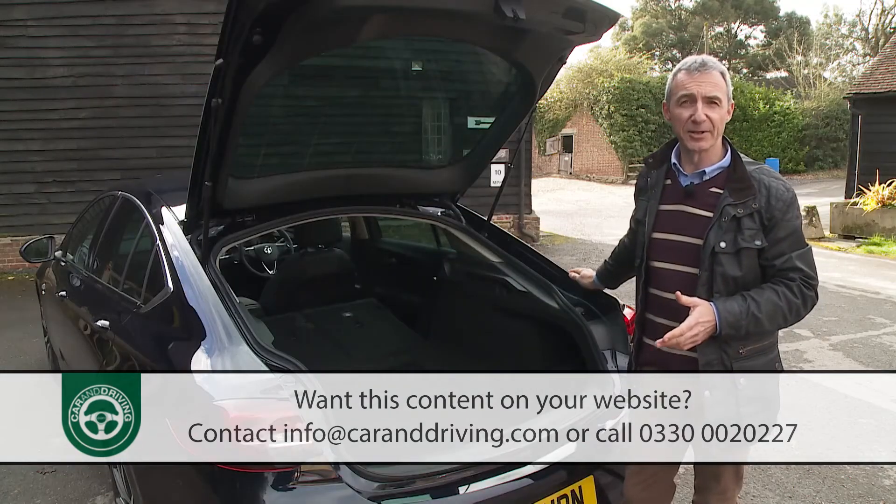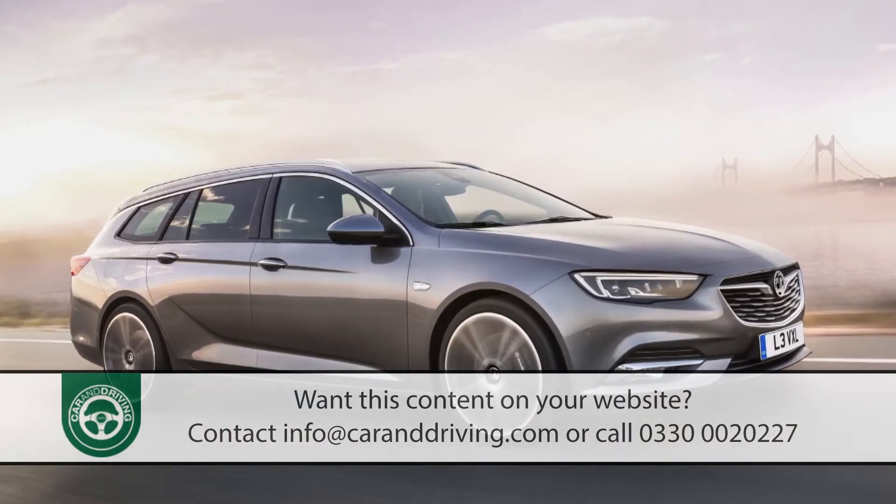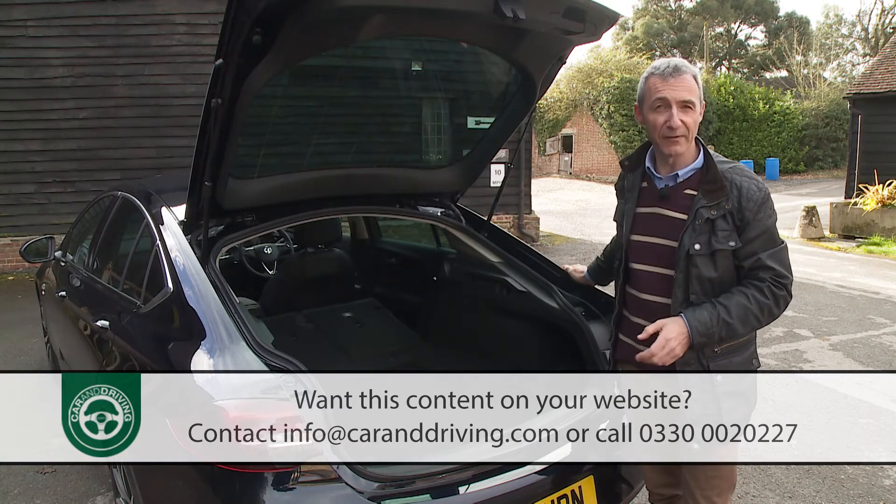If you need that kind of flexibility on a regular basis, the Sports Tourer estate body style will appeal — that variant offers a 560 litre boot that's extendable to 1,665 litres.